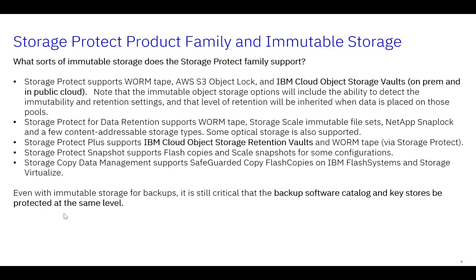Storage Protect data retention supports WORM on storage scale, NetApp's SnapLock, and a few other content-addressable storage types. Storage Protect Plus, which we're not covering today, also supports IBM Cloud Object Storage retention vaults and WORM via Storage Protect. And of course we have capabilities around FlashCopy, Safeguarded Copy, and copy data management to protect our primary storage repositories.